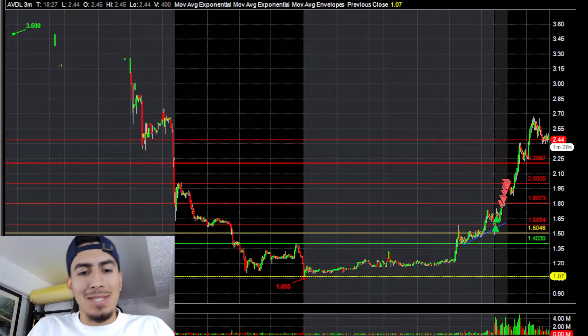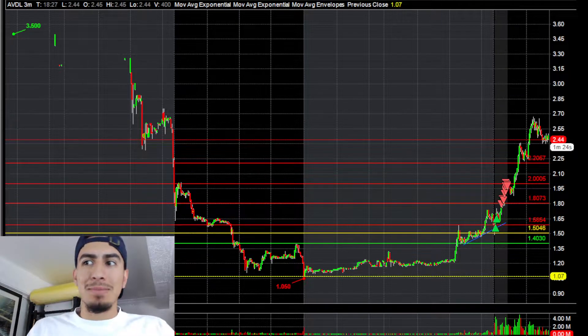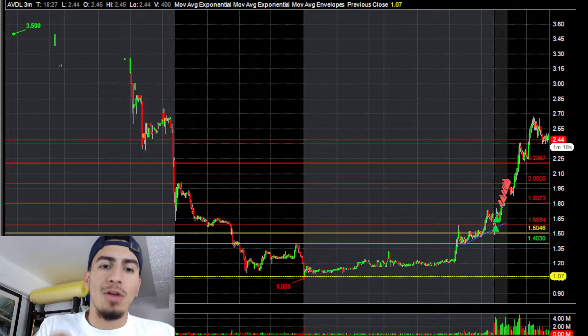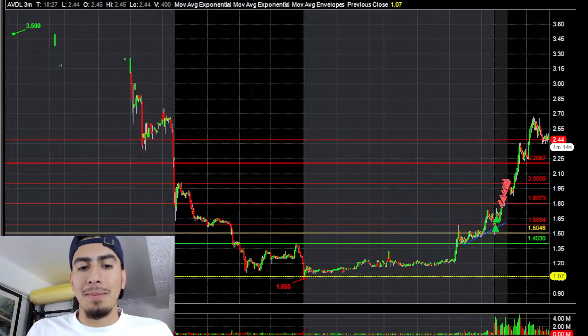Welcome back to another recap video. It's still the same day as the BKSY recap because I traded AVDL and that one on the same day together, so here I am going to do the recap video for it.